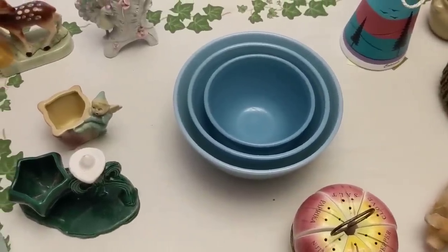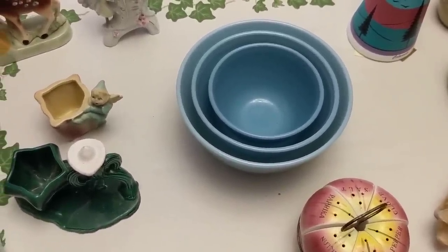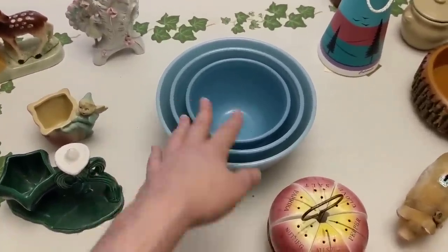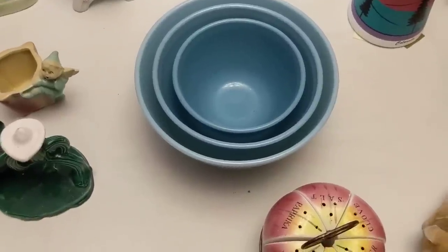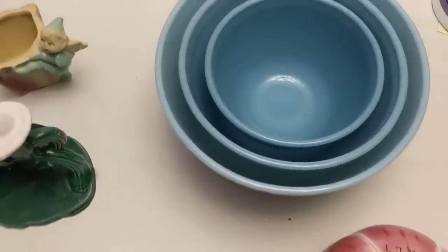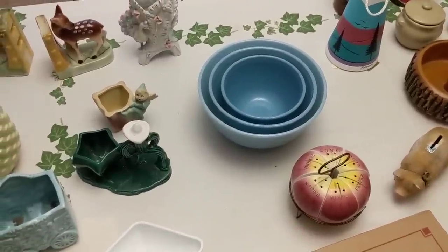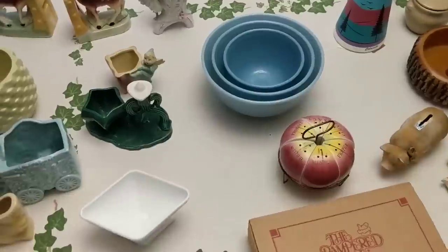The color does differ in each piece and that's completely normal — they couldn't achieve consistent color when making these. You find that a lot with jadeite especially, since the greens weren't an exact science. I paid forty dollars and was happy to get them — I thought I'd have to pay at least seventy. I'm going to price the set of three at about a hundred and twenty-five dollars with shipping included, for roughly a fifty to sixty dollar profit.